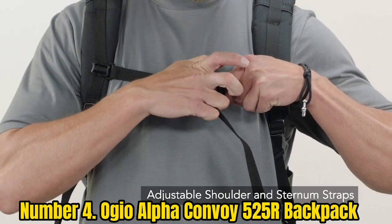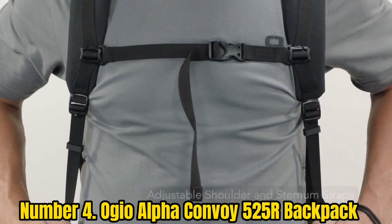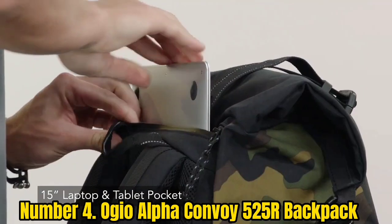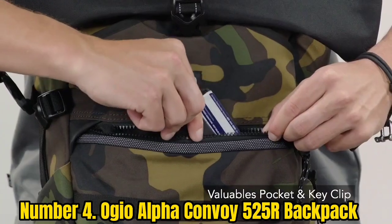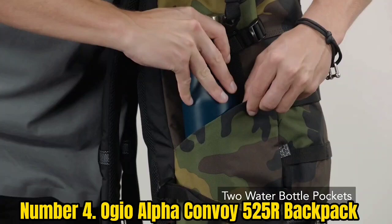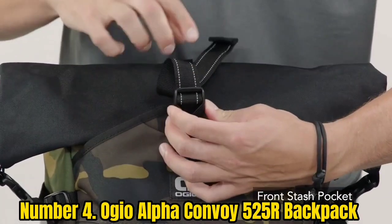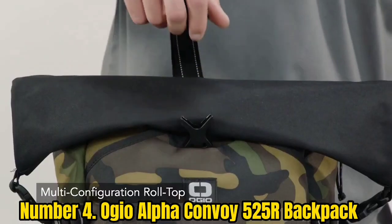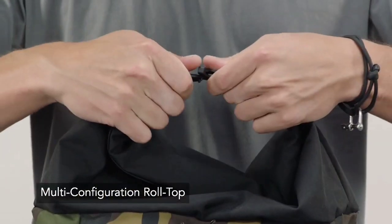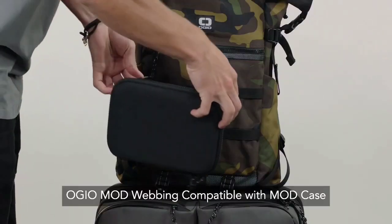Number 4: OGO Alpha Convoy 525R Backpack. While the OGO Alpha Convoy 525R ranks as the best recycled roll top backpack, it also takes the spot for best organization. OGO constructed this bag from 100% Cordura Eco Fabric, which the company describes as a premium sustainable fabric — ultra-durable and made from recycled plastic, so it should appeal to eco-friendly shoppers.